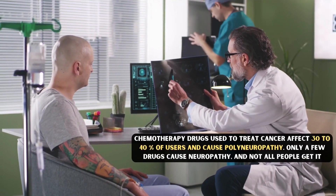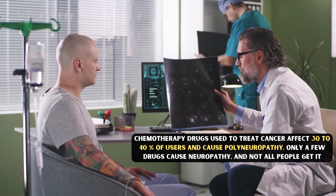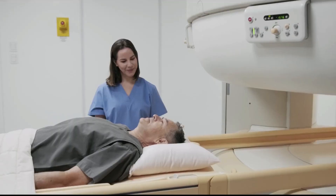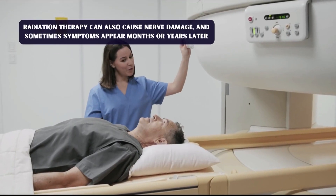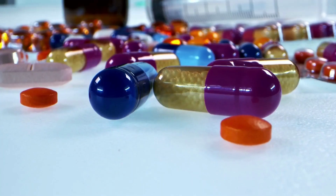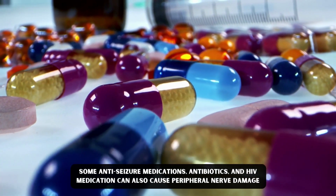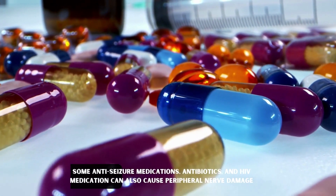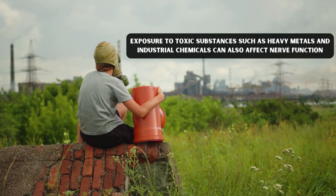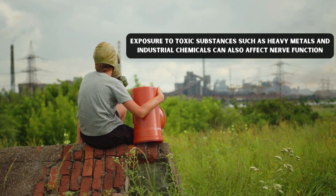Number seven: Medication and poisons. Chemotherapy drugs used to treat cancer affect 30 to 40 percent of users and cause polyneuropathy, though not all people get it. Radiation therapy can also cause nerve damage, and sometimes symptoms appear months or years later. Some anti-seizure medications, antibiotics, and HIV medications can also cause peripheral nerve damage. Exposure to toxic substances such as heavy metals and industrial chemicals can also affect nerve function.